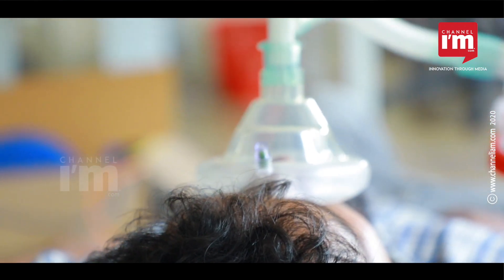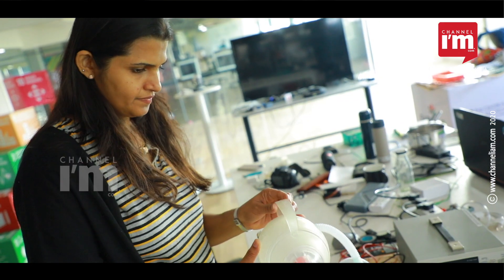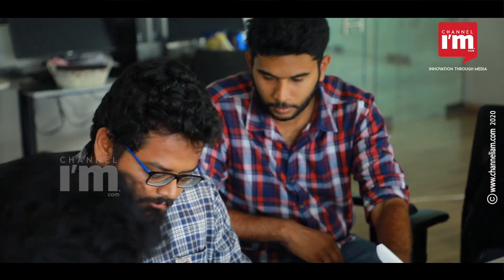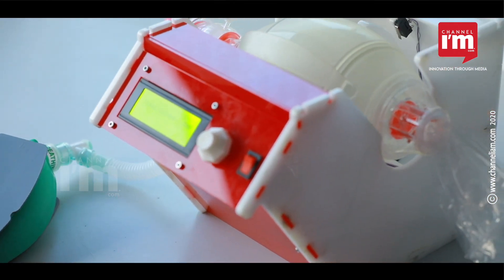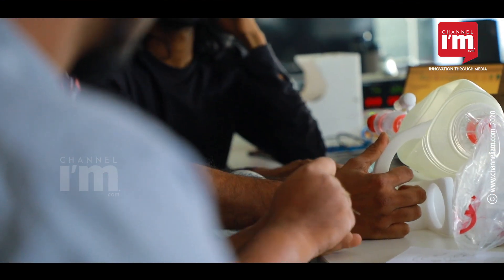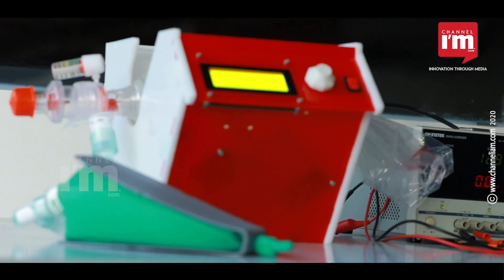The respiratory assistance Kerala has developed will be a timely solution if a ventilator shortage arises in our country. Since it is open source, the model can be manufactured anywhere. What is significant is that compared to high-cost ventilators, this can be made available for just Rs 8,000. This also opens an avenue for medical equipment manufacturers to produce it commercially.